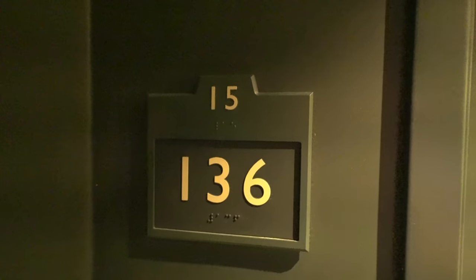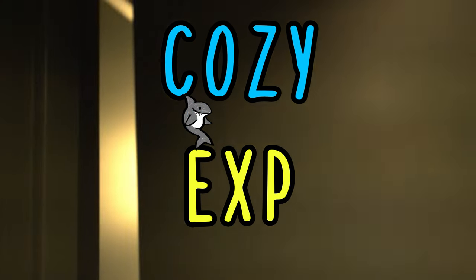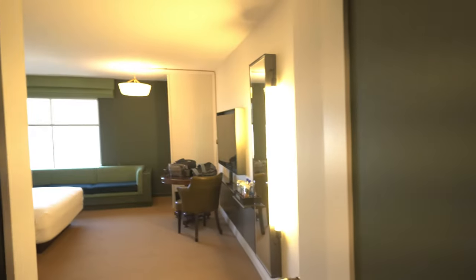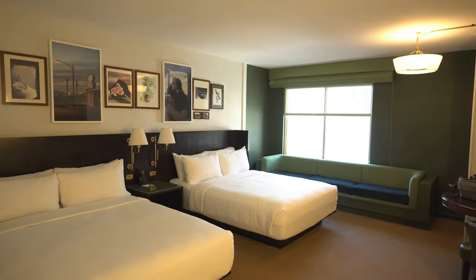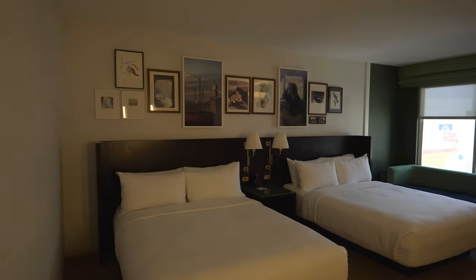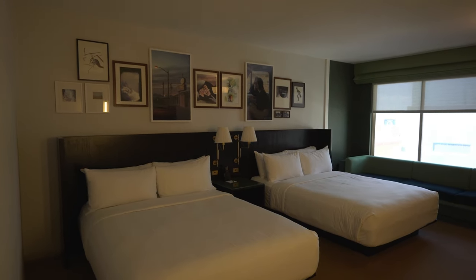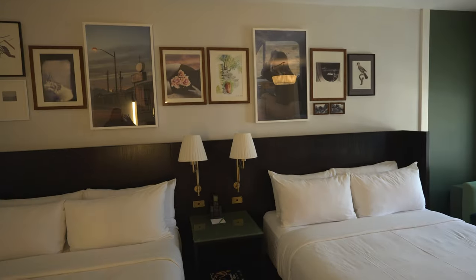All right guys, we're at Park MGM on the 15th floor, room 136. Welcome in! So here is a quick glance at the room. We got a two-queen bedroom, nice clean decor, white walls. I love the art.